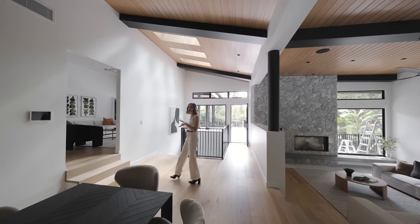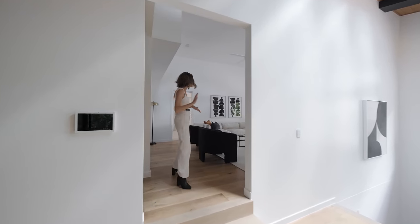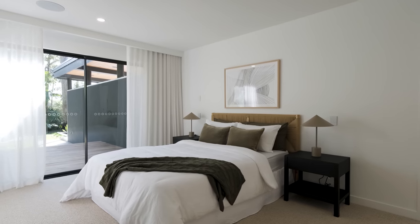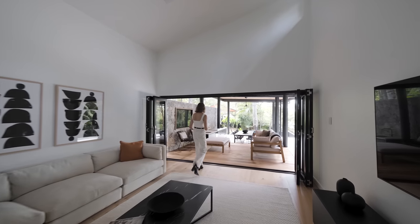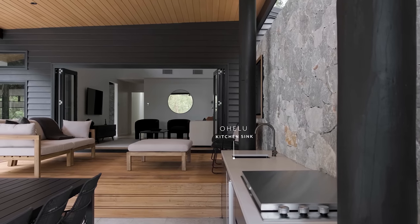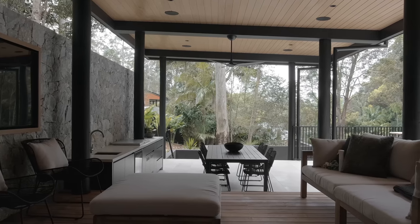That stone feature comes up again in the dining space, and as we step up, we enter the casual lounge sitting area. The first of the bedrooms is just behind me, and out through these bifold doors we have the outdoor entertaining area. What a spot to sit back and watch the footy. We've got the timber ceilings in here, with that feature stone coming back again — keeping consistent with what we've seen inside.